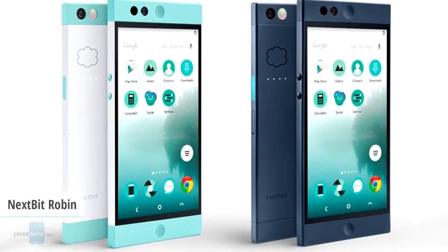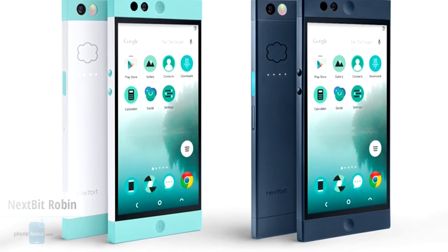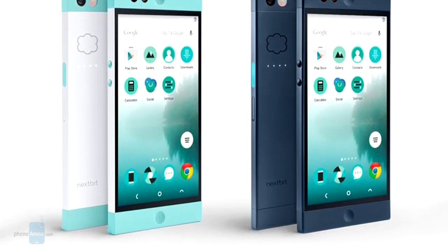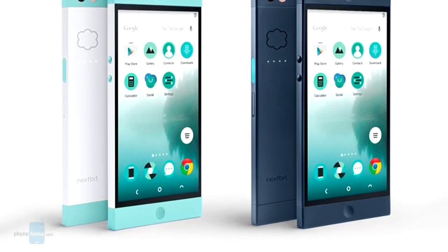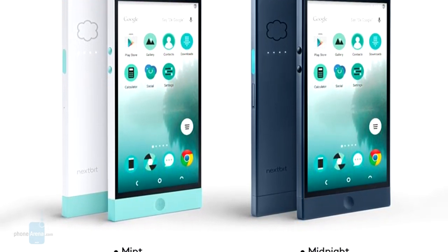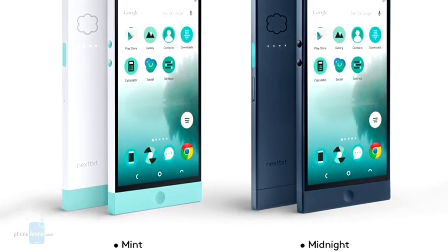The well-specced Nextbit Robin is touted as the only cloud-first smartphone, coming with 32 gigabytes of internal memory and 100 gigabytes of free online storage tacked on top of that. The cloud services are not just an app or backup solution, but are integrated right into the Android operating system on the phone.